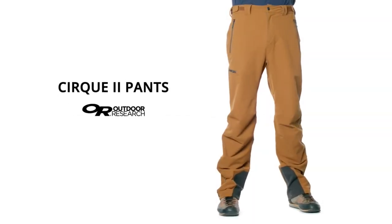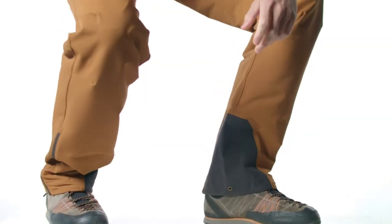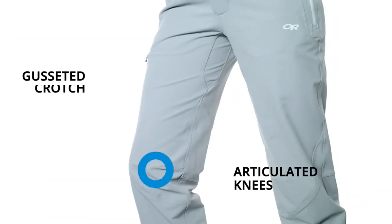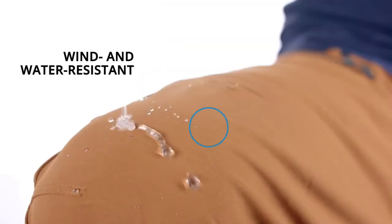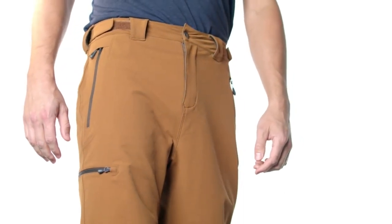Need a mountaineering pant that can do it all in the backcountry? The Cirque 2 Pants answer the call with a technical soft shell fabric that's highly durable and pairs with a versatile, feature-rich design. Everything about the Cirque 2 enables a great fit, including movement-mirroring stretch, articulated knees, and a gusseted crotch. The double-weave stretch fabric breathes well and is wind and water resistant to protect and perform when mountaineering, as well as in rock and ice climbing.